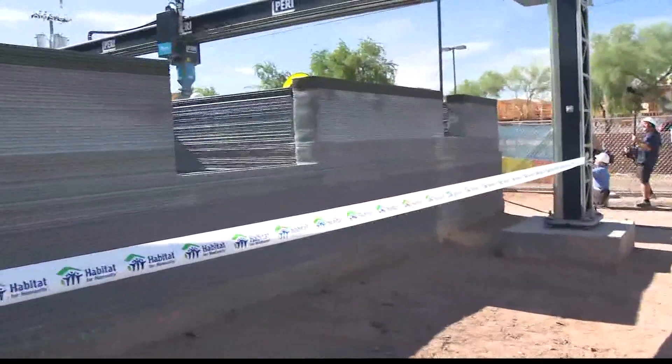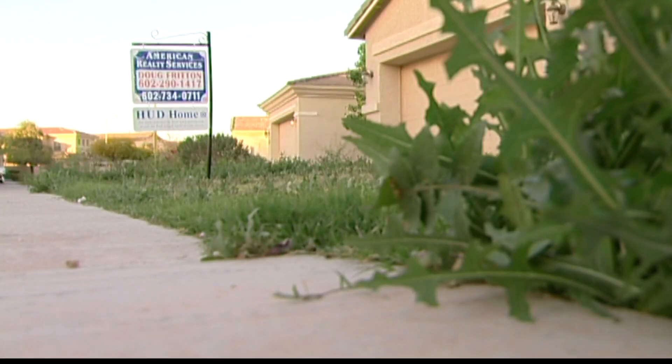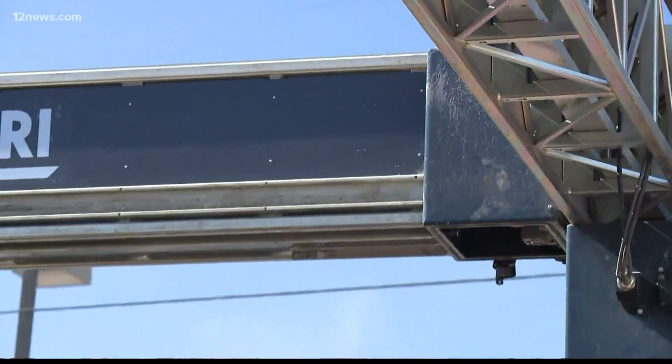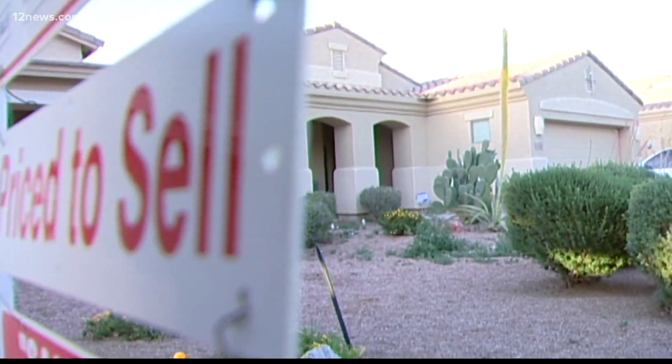This 3D printed home aligns perfectly with our goal to identify new solutions that accelerate the growth of affordable housing. This groundbreaking project could be a step in the right direction for working towards solving the affordable housing crisis. If we can significantly reduce the cost, the time it takes to build a home, and the waste, it will be a game changer — innovation that could have a major impact on the housing market for future generations.